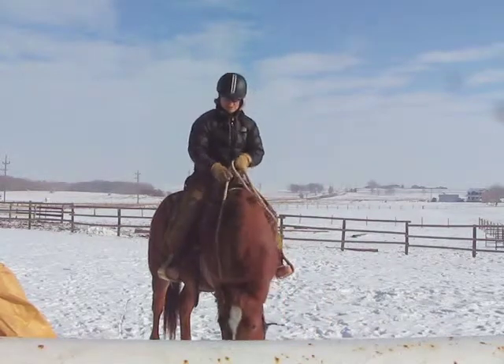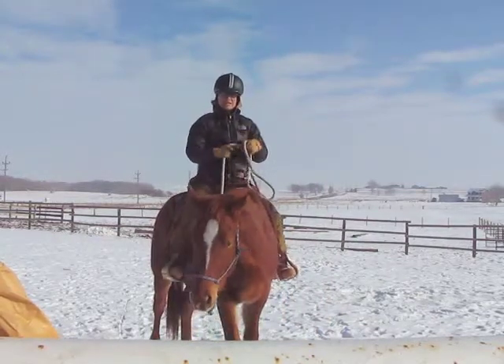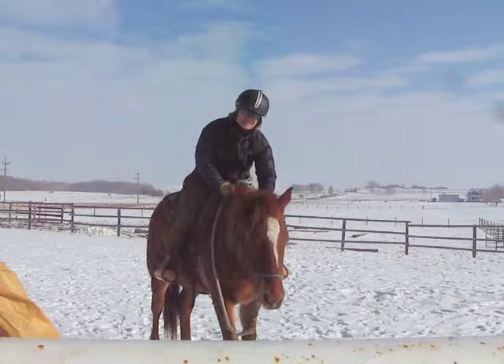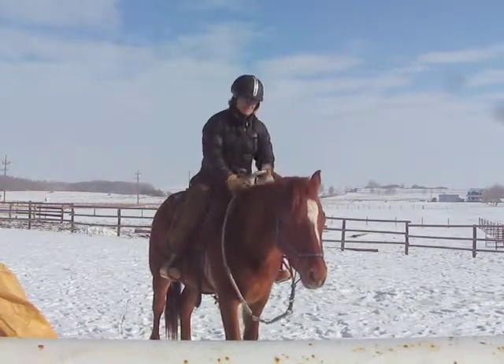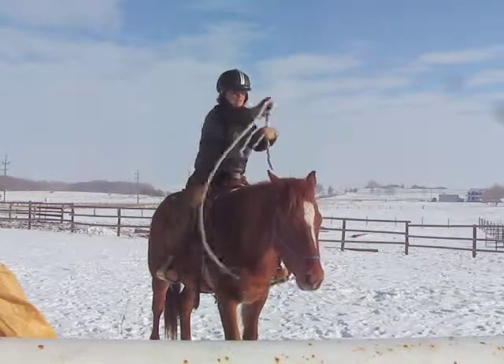I could do a lot more with him, but I don't want to do too much because I am by myself. I just wanted to capture that because I'm so proud of him. He's actually an exceptional little horse.